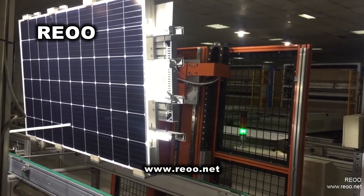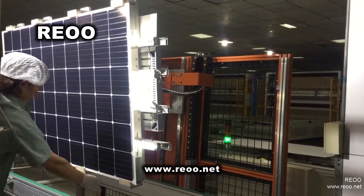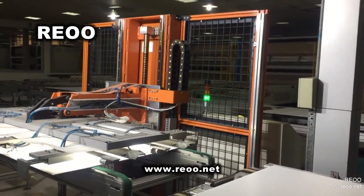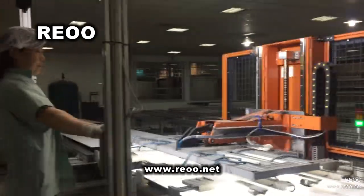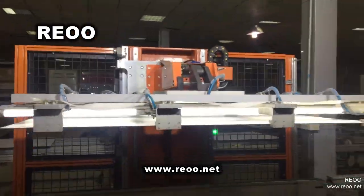We manufacture and supply a whole solar panel production line based on a Turnkey Solution. We support local installation, trial production, and after-sales service. Also, we supply all raw materials for manufacturing solar panels. It is good quality and lower price.